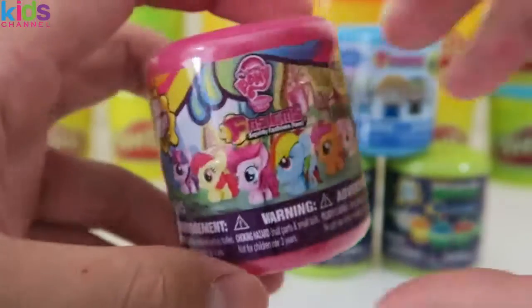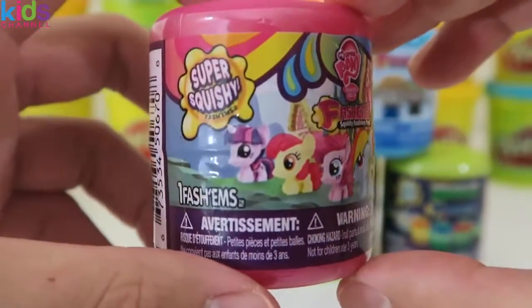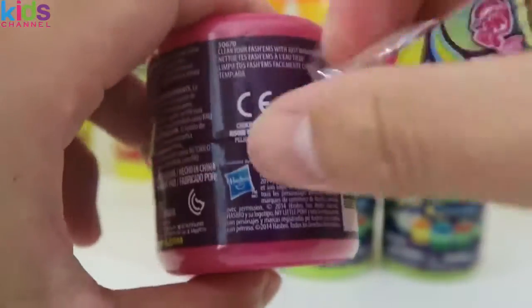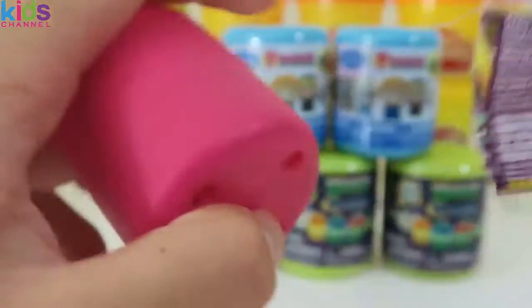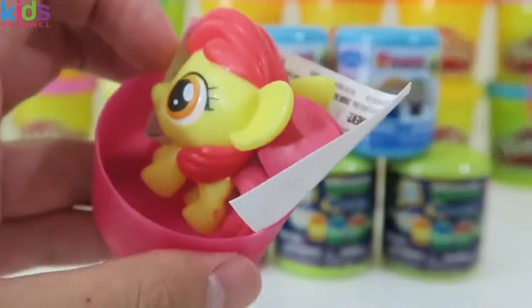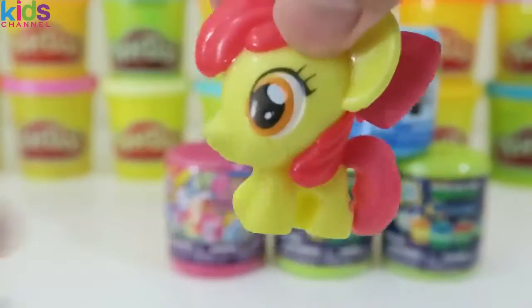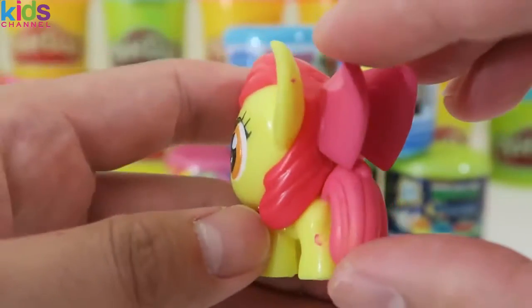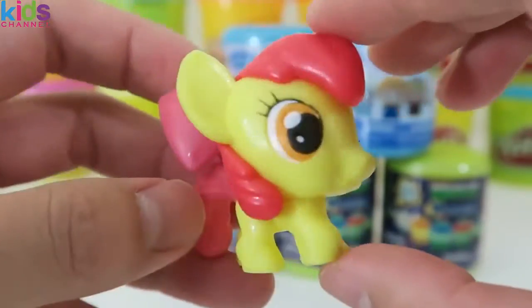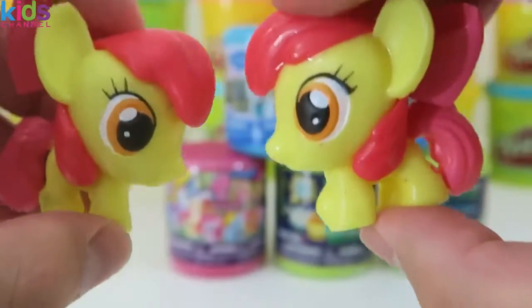Let's open up another My Little Pony. We got Apple Bloom again. I forgot to mention with the first one, but these Series 3 My Little Ponies aren't as squishy as the previous ones. This is Apple Bloom's twin.